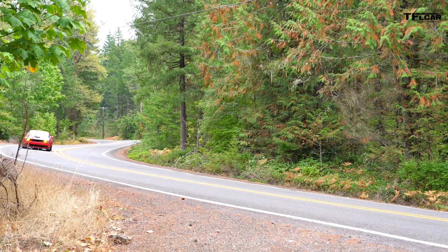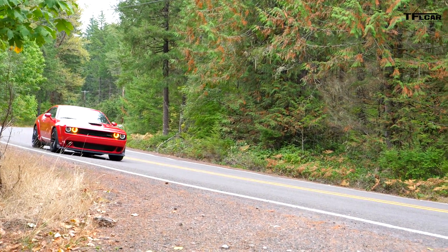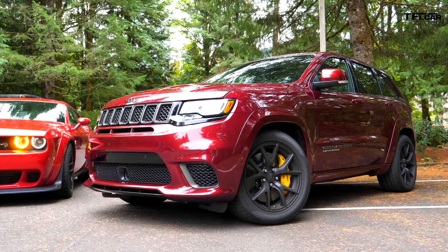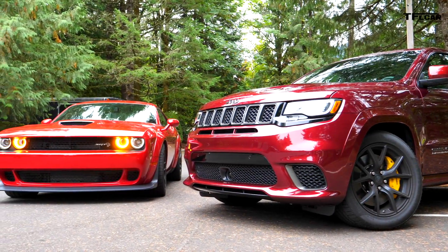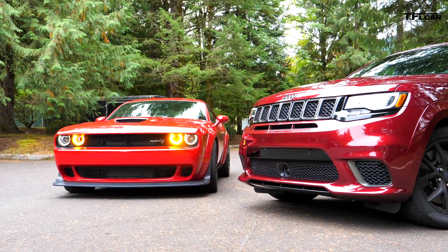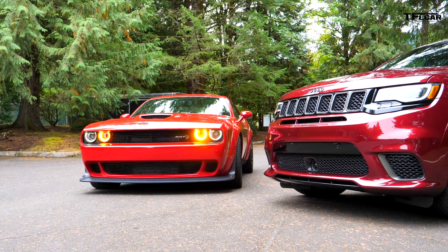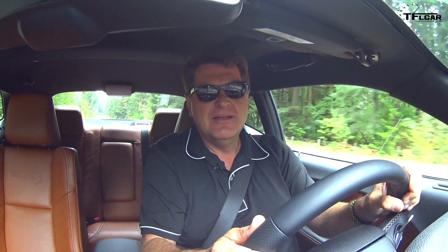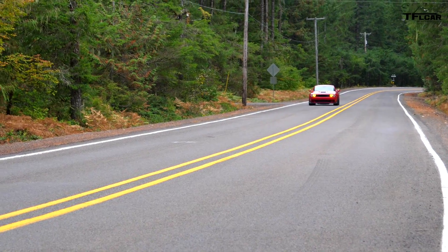You might be wondering which of these two would be faster down the quarter mile. I've asked the FCA engineers this question. Out of the starting gate, the Trackhawk has better grip, so it sprints ahead, but because it's so much heavier, over the quarter mile the Hellcat will eventually not only catch up but surpass it for a quicker quarter mile time. So at a drag strip, even though the Trackhawk is much faster off the line, the Hellcat will always win.